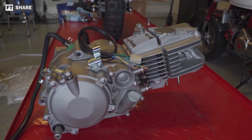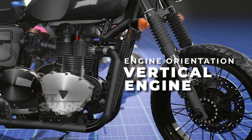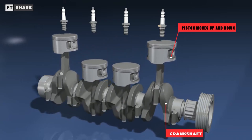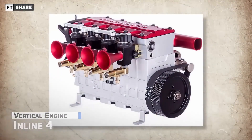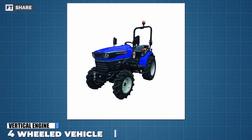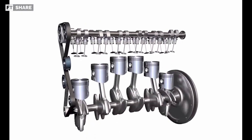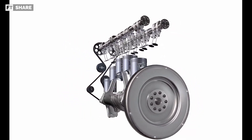Now we continue with the discussion of the vertical engine. In this concept, the piston will move vertically up and down, and the crankshaft position is at the bottom of the cylinder. Usually this engine orientation is paired with an inline 4 or inline 6 engine, which means it is more suitable for heavy 4-wheeled class vehicles or large capacity inline engines. In this engine orientation, there are many beliefs that vertical engines will be better in terms of performance.